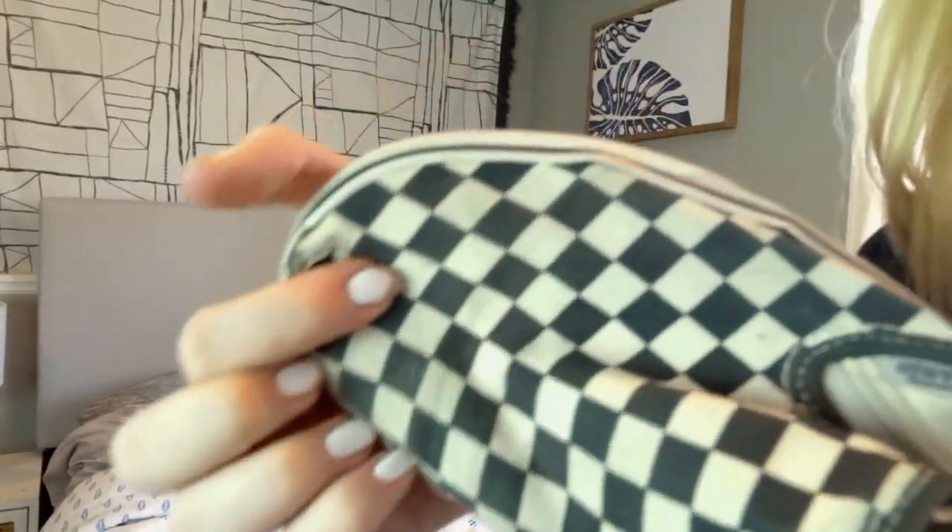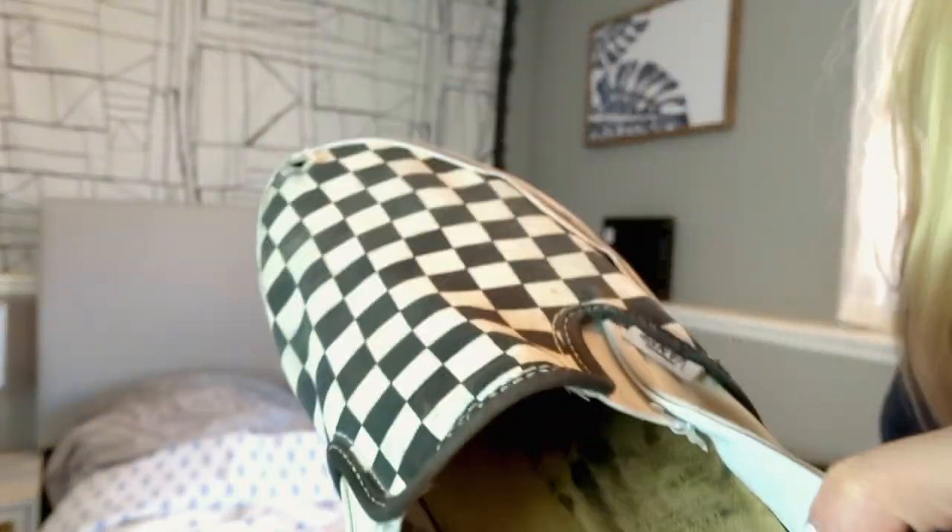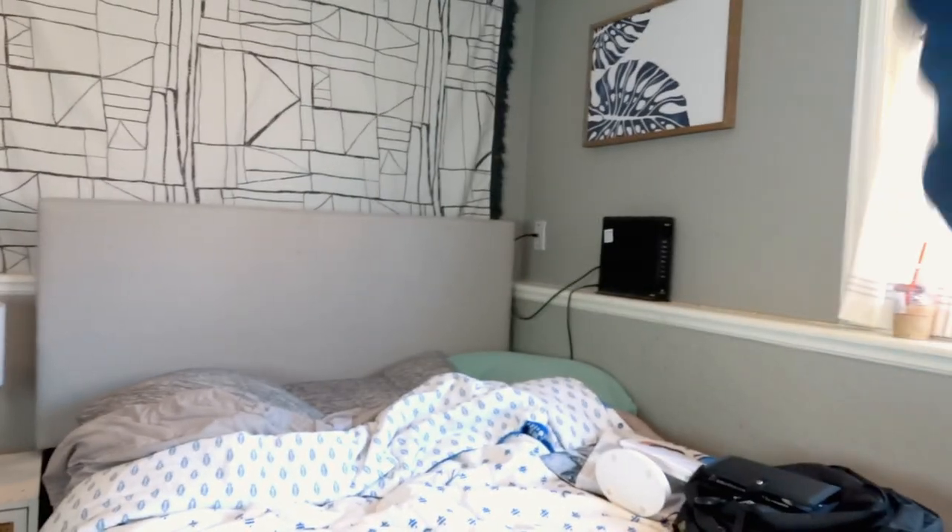The next thing I got was a new pair of Vans, because my old ones — hold on, let me show you — literally have a hole in the toe and they're so brown. They were so crusty. So I'm super grateful I got a new pair.